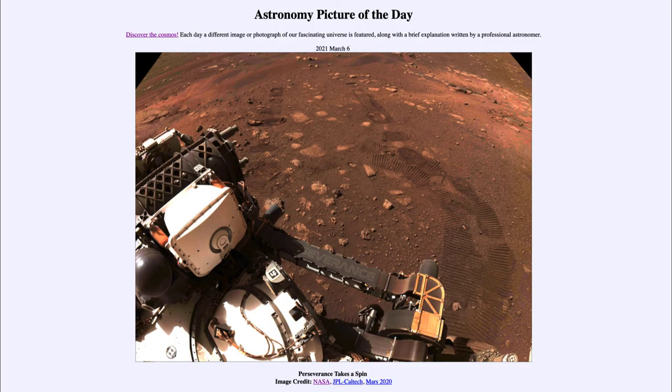Greetings and welcome to the introduction to astronomy. One of the things that I like to do in each of my introductory astronomy classes is to begin the class with the Astronomy Picture of the Day from the NASA website, that is apod.nasa.gov/apod. Today's picture for March the 6th of 2021 is titled 'Perseverance Takes a Spin.'